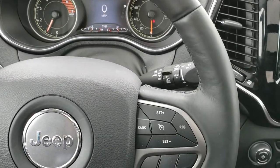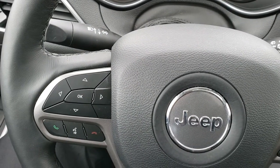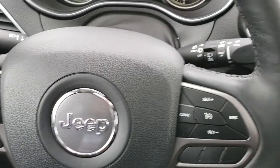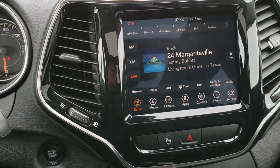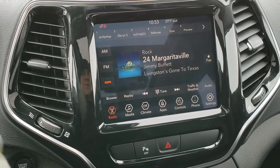It has the heated leather-wrapped steering wheel, cruise controls on the right, Bluetooth audio controls on the left, and information center controls. It has the 8.4-inch touchscreen radio with the 4C radio, which means that it has Android Auto and Apple CarPlay capabilities.